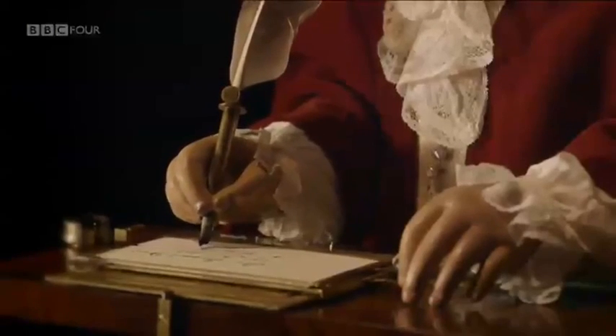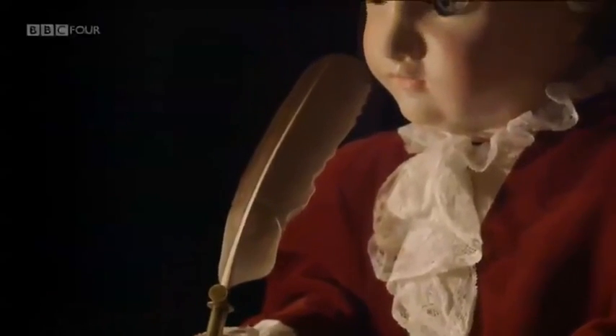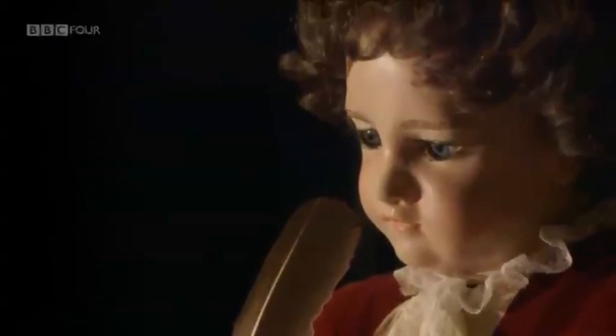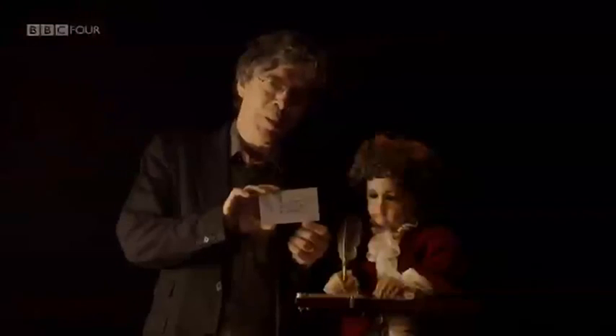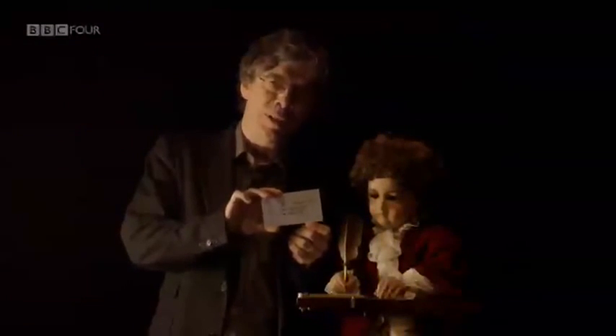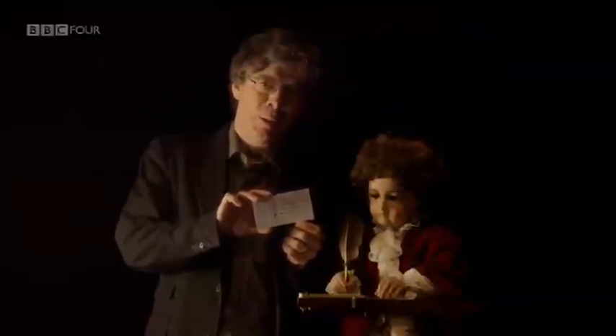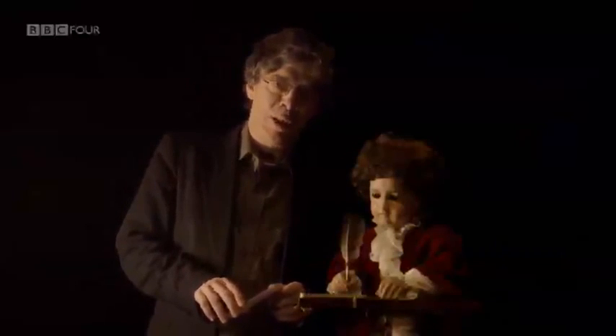One of the most remarkable realizations of cam technology is a device in the shape of a small boy. It's perhaps the world's most astonishing surviving automaton. What's on this card is a piece of writing made by a 240-year-old machine — one of my favorite machines, one of the most magnificent automata of the 18th century.